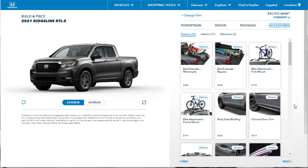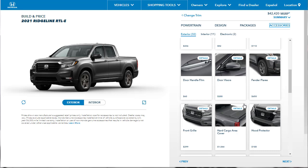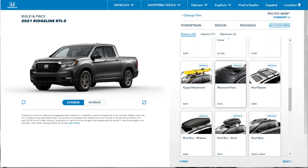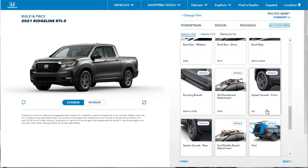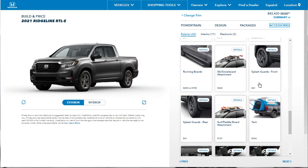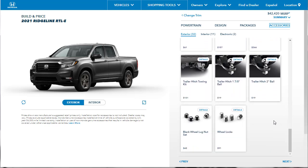Let's move on. There are more accessories — body side moldings, bike attachments, bed extenders, all that kind of stuff. The only thing I might be interested in is the hard cargo area cover — I do like that cover, it's $1,044. I might like the splash guards too. They've also got a tent, trailer hitches, all-season floor mats, and door sills. I am a big fan of illuminated door sills, and they're showing us a picture of the illuminated door sill right here — that is nice. We're going to go ahead and add those for sure.